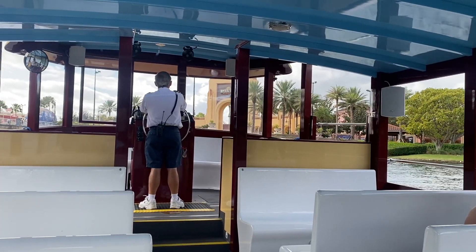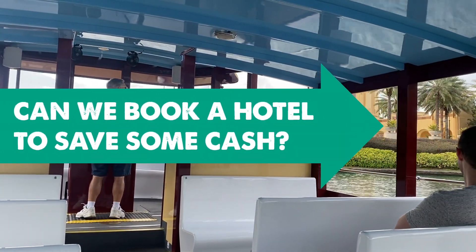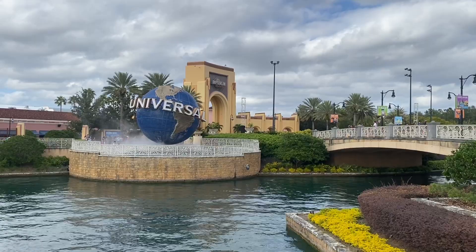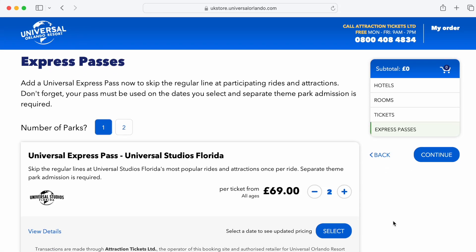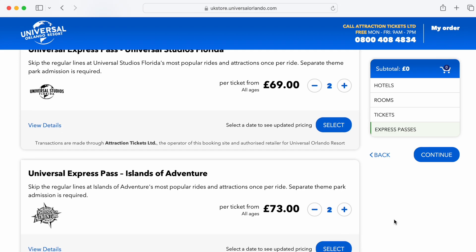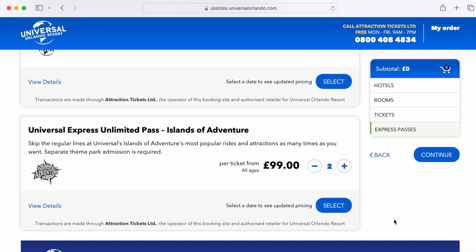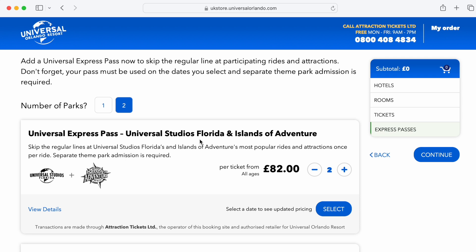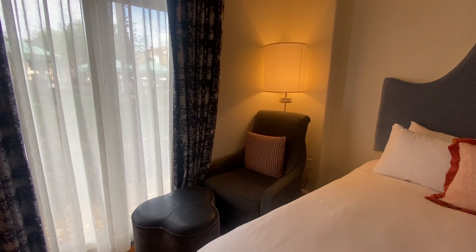So now that we're going to actually stay in the room and have that full Universal experience, can we use a premier level hotel to save some serious money on Express Passes? Absolutely yes. As a day guest there are two versions of Express Pass: Universal Express Pass, which is one time per attraction, and Universal Express Pass Unlimited, which is as many times as you like. You can buy these for one park or for two parks — Universal Studios Florida and Universal Islands of Adventure. The version premier level hotel guests receive is the two-park Universal Express Pass Unlimited.